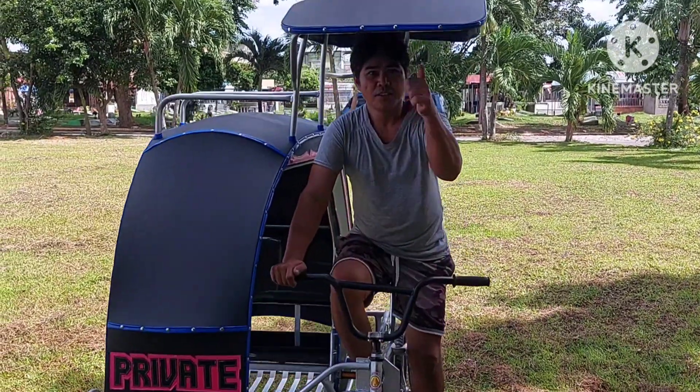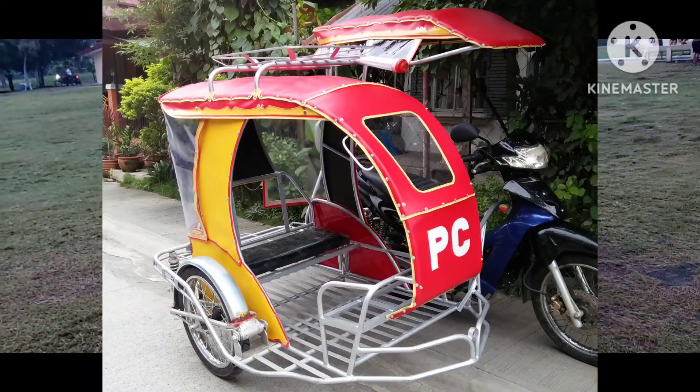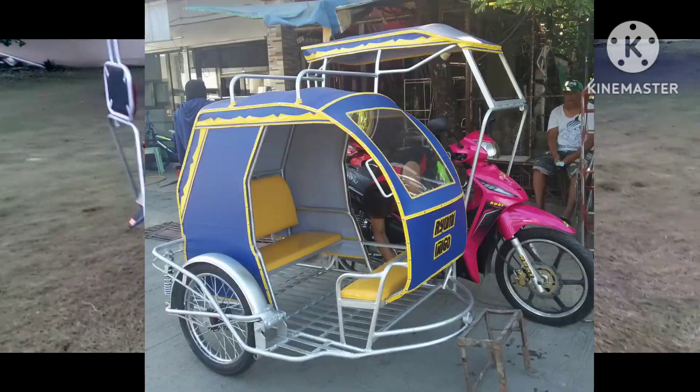Mahirap na naman magpadyak. Sa ngayon, sa dami nang lumalabas na mga motor — kung ano-anong mga klaseng branded o unbranded man — pwede rin ito sa ating sidecar. Kaya maganda ito. Hanggang dito lang tayo, maraming maraming salamat mula sa Kabuyaw.